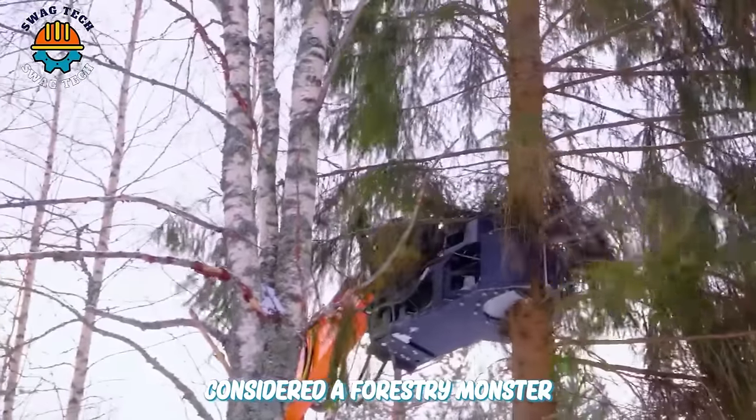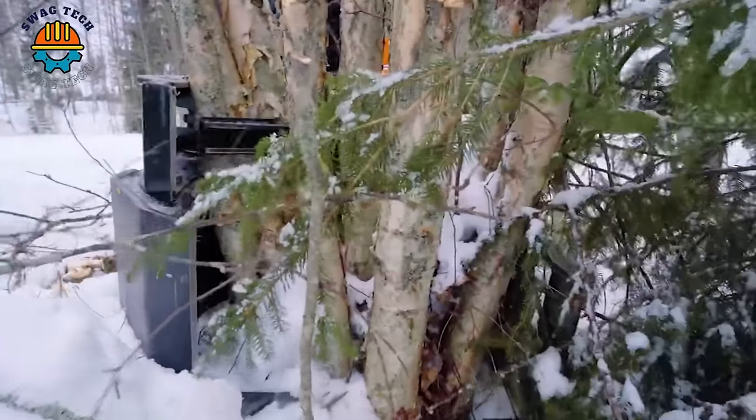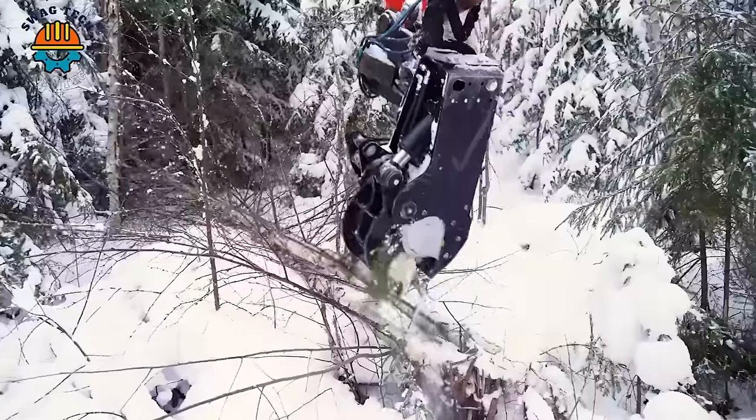Considered a forestry monster, this machine can easily cut trees up to 50 cm thick thanks to its extremely sturdy design and sharp cutting blades.